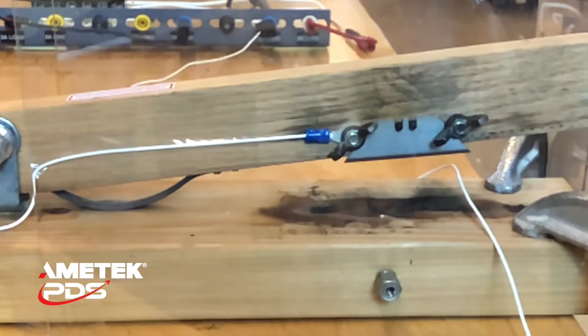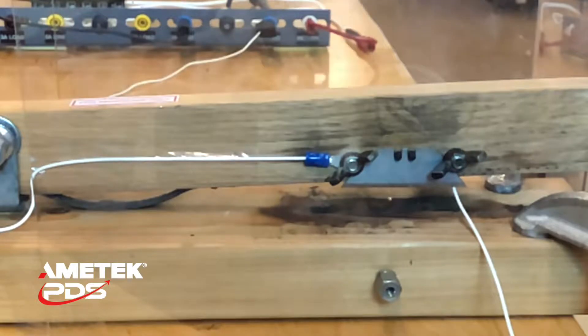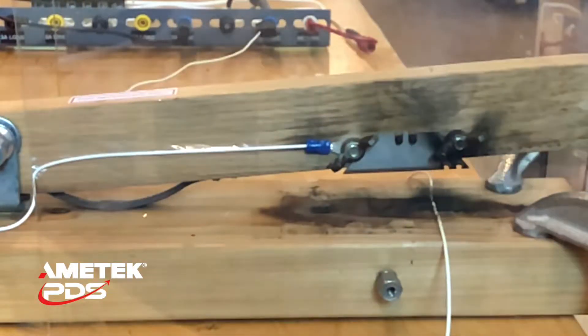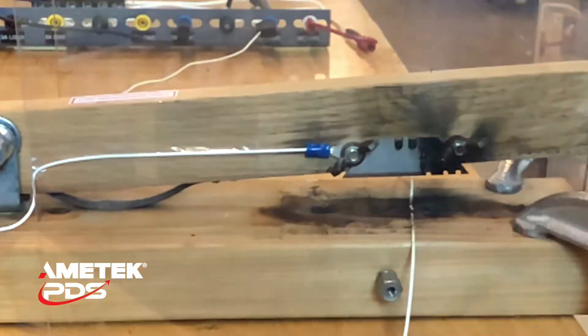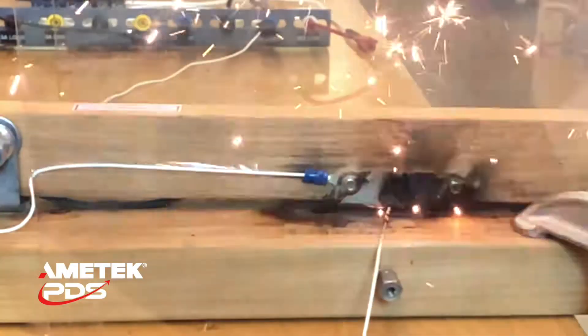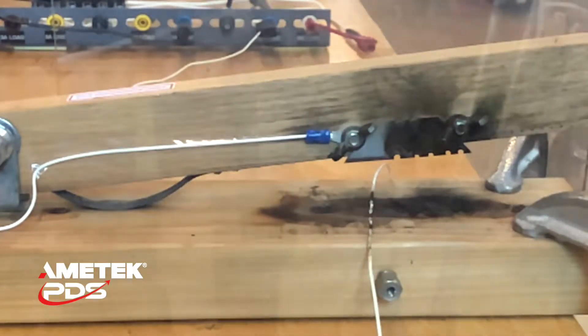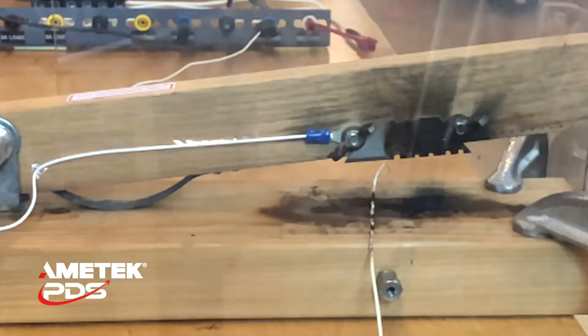Since we know the circuit breaker is going to have a hard time tripping, go ahead and work your way down the blade. Now you can see he has to feed the wire through continually — we basically torched the blade. The circuit breaker tripped. So it took about four or five of those until we got the actual thing to trip.